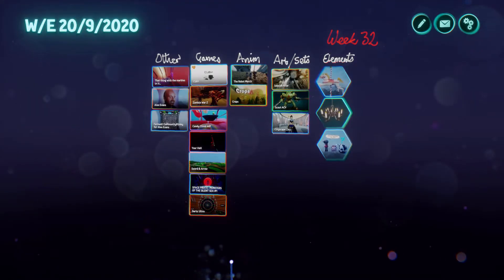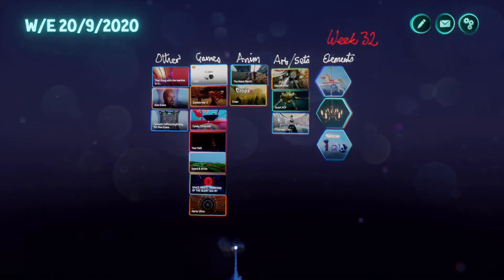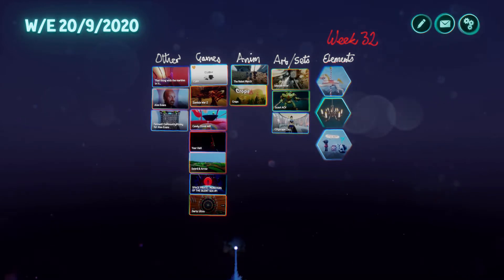Hi, it's Tuesday, it's time for Pick of the Week. I'm LadyLex UK and this is my selection from the week ending the 20th of September.